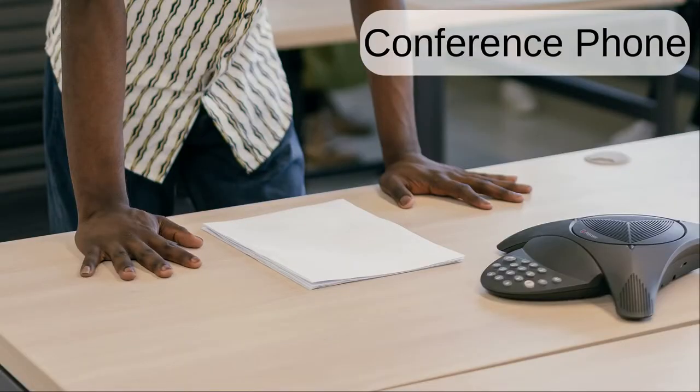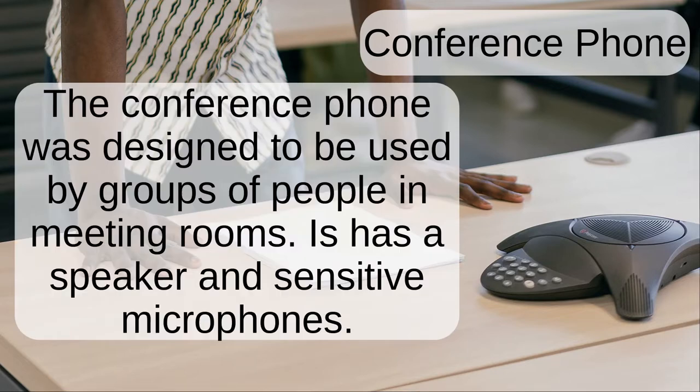Conference phone. The conference phone was designed to be used by groups of people in meeting rooms. It has a speaker and sensitive microphones.